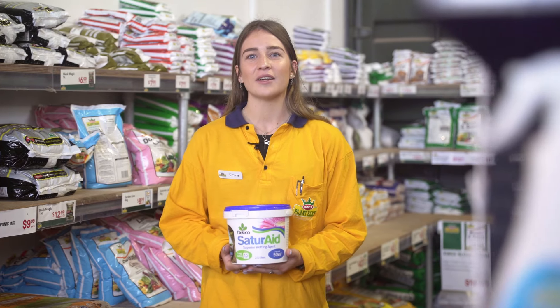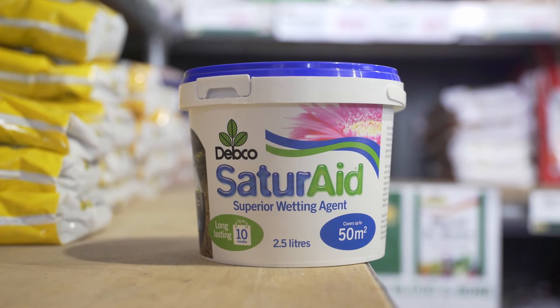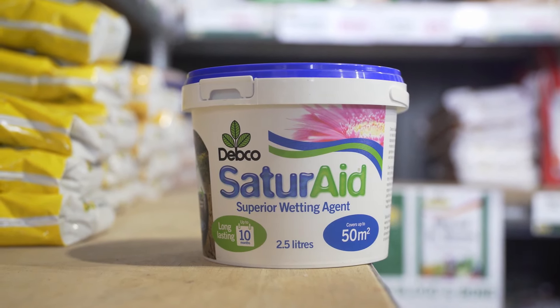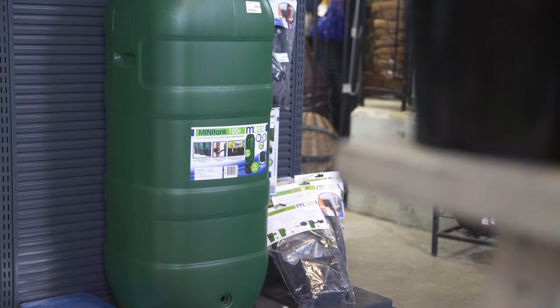Continue the garden while Auckland has water restrictions in place with our range of products to help keep your plants healthy with less watering. Use mulch and saturate around your outdoor plants to help lock in soil moisture for longer. Collect extra rainwater for the garden with our easy to install water tanks.